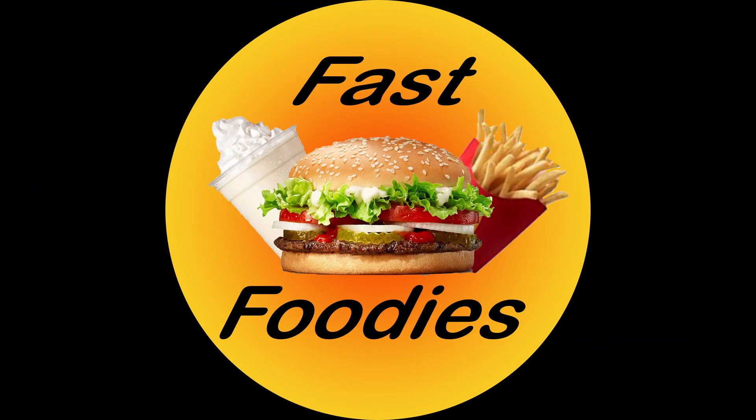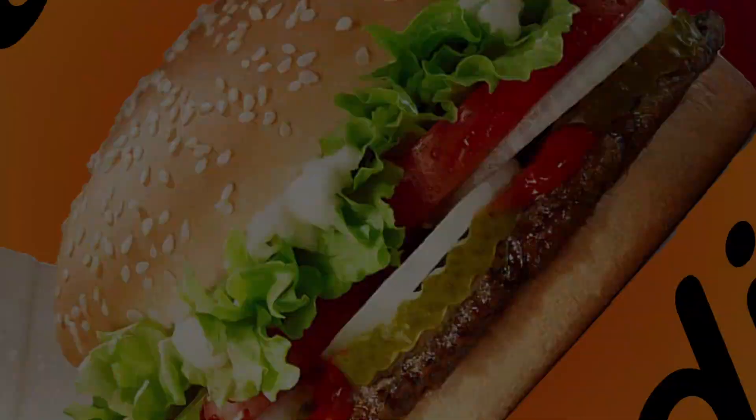Cheeseburger cheeseburger cheeseburger! Welcome back fast foodies to another fast foodies review featuring my mom. The reason why mommy's joining me today is...